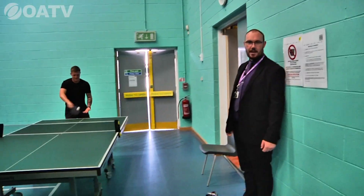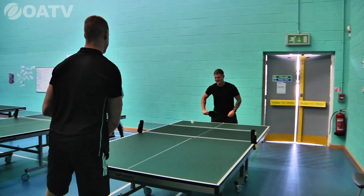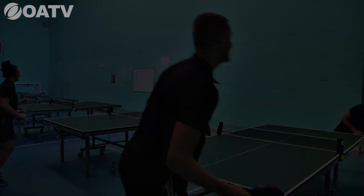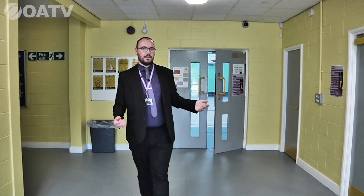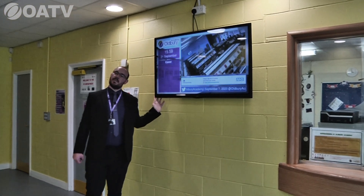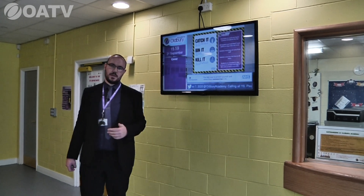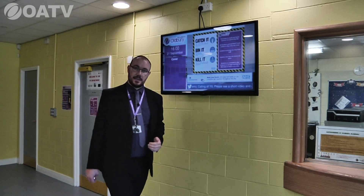Here we have some members of our PE department. This is our PE foyer where the PE department have their own office — they've also got a little budgie in there! You'll see information screens around the school displaying important messages for students and staff — at the moment showing 'Catch it, Bin it, Kill it,' which is very important right now.